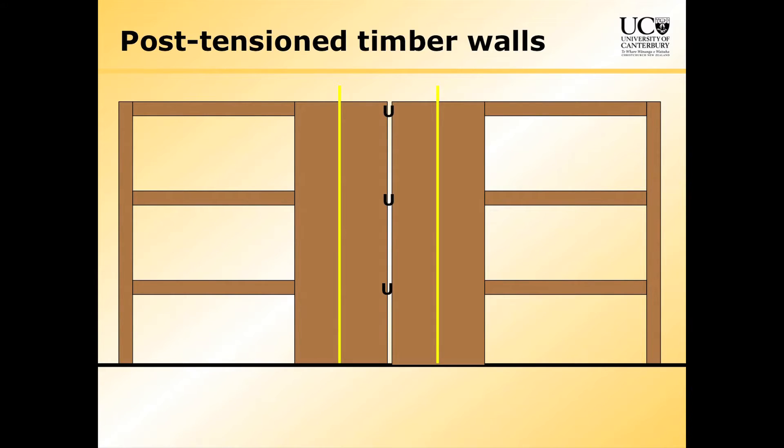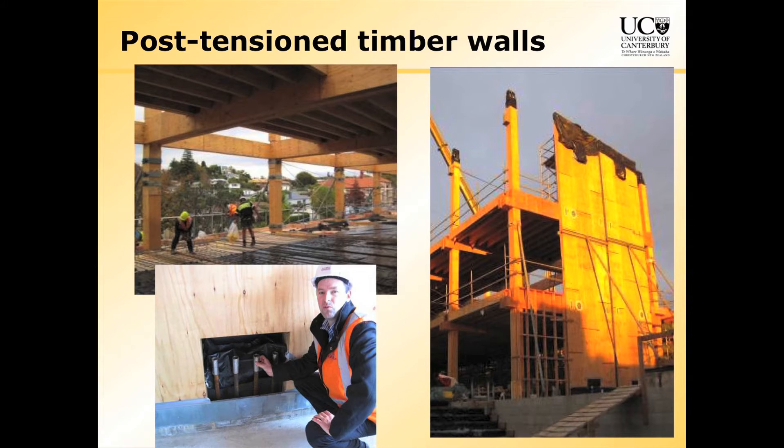There's another way of doing it: make a building and run the tendons vertically into walls with some steel dissipators. This has just been done in a building in Nelson — the Nelson Marlborough Institute of Technology, designed by ISJ architects and Oricon consulting engineers. That's the building under construction, and that's Carl Devereaux, now with Sierra, looking at the anchorages. So there are new ways of building timber buildings.